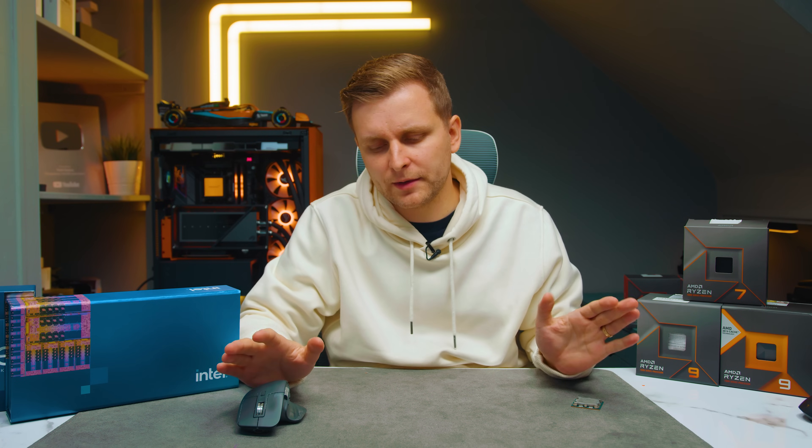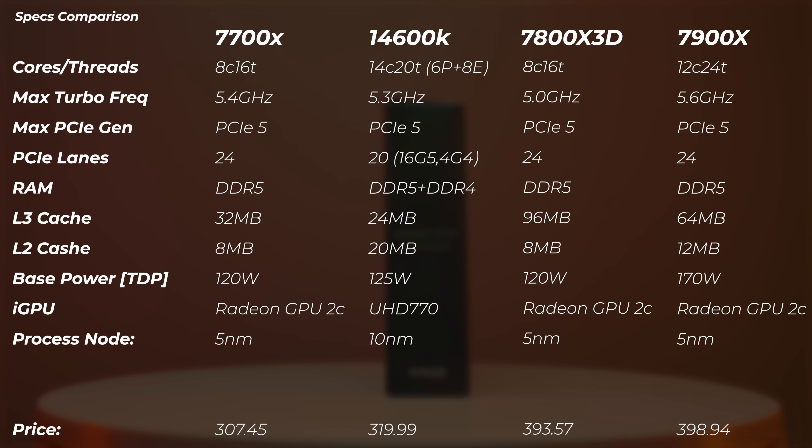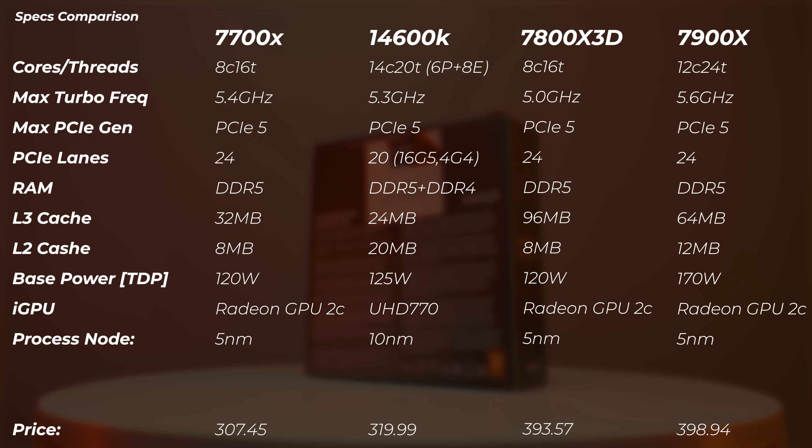You can probably find this information online but it's important to check the specs first to see where everything lines up. We've got the 7700X, 14600K, 7800X 3D, and 7900X for comparison. One of the first things to highlight is price: the 7800X 3D right now goes for roughly $393 - almost $400. For that amount you can actually get a Ryzen 9 7900X, which is a 12-core CPU, not an 8-core.